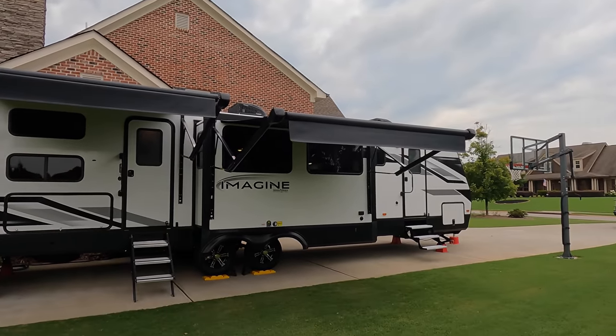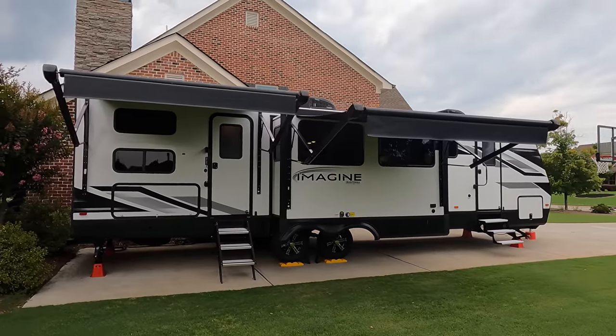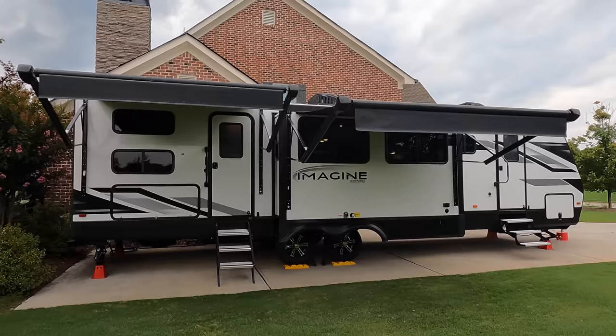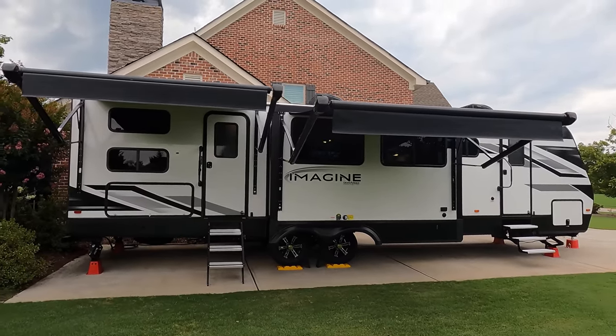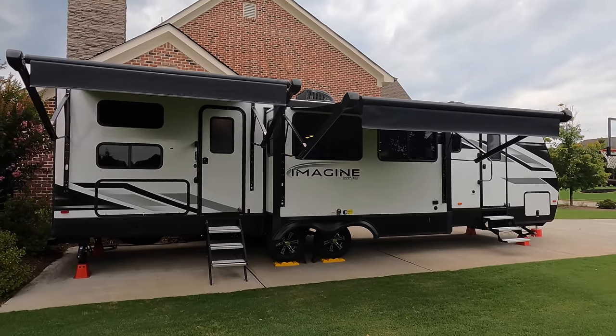So the 3210BH from Grand Design — this is going to be their new big bunkhouse. We're so excited to show it to you. This is the side you have not been allowed to see. It's a long bunkhouse: 36 feet 11 inches long, a little over 8,000 pounds. Hitch weight is going to be in the high 800s.